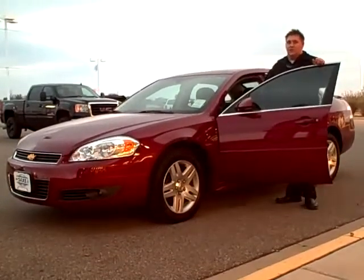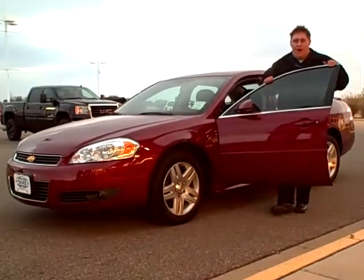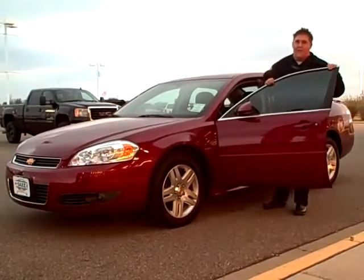Now remember I did say pre-owned special of the week, but this car right here has less than 100 miles on it. That's huge savings for you guys at home.